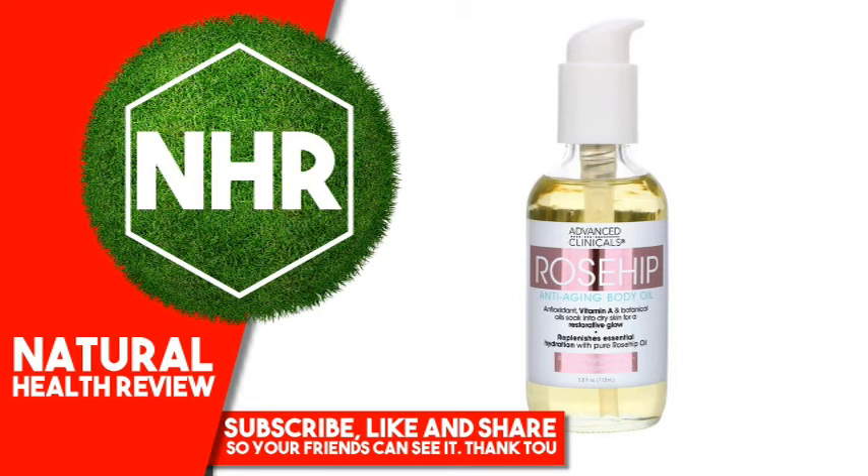Warnings: For external use only. If irritation develops, discontinue use. If product enters eye, flush thoroughly with water. If accidentally ingested, contact a physician. Keep out of reach of children.